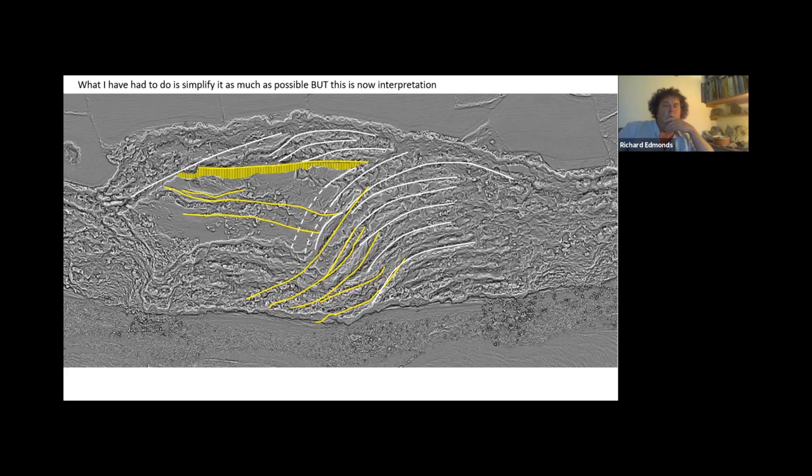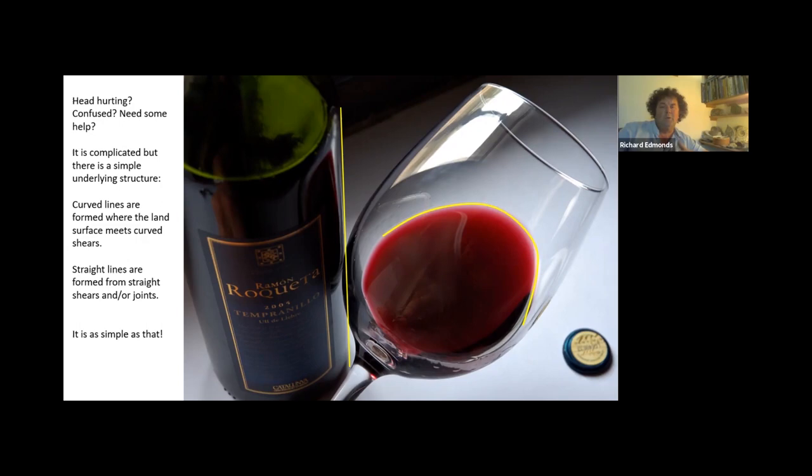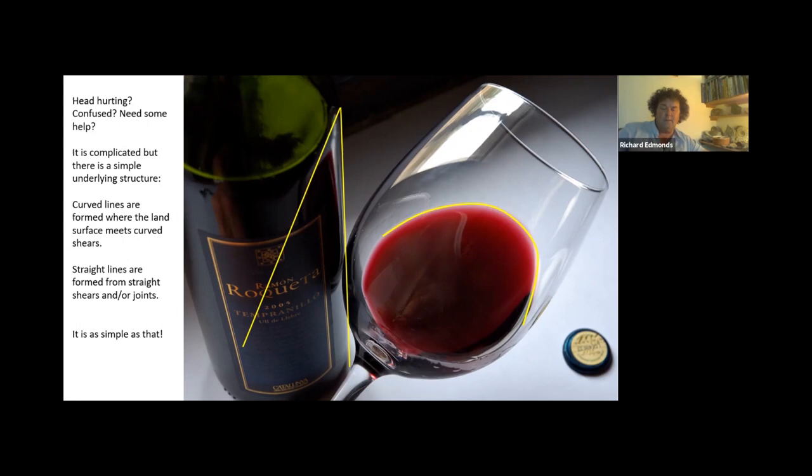Where there's an arc, that means there's a curving surface — like the curving wine glass meeting a flat surface like the landscape. Arcuate curves indicate a curved shear surface, whereas straight lines indicate a shear that is straight. The real trick is how to convert that into cross sections. The great beauty about the LIDAR is that clever people at the Plymouth Observatory can generate cross sections through the LIDAR, so this is reasonably accurate data.